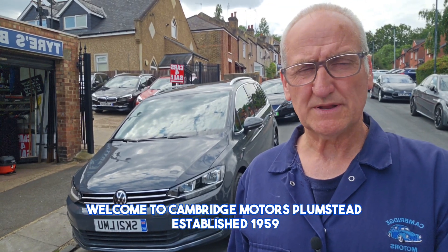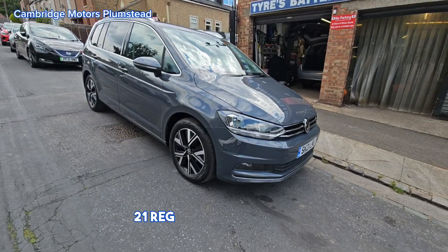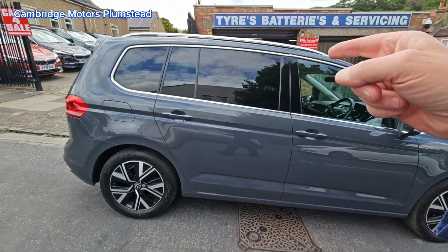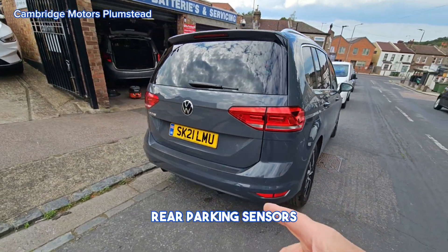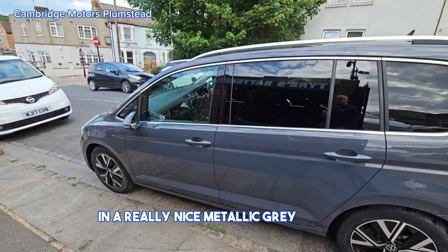Welcome to Cambridge Motors Plumstead, established 1959. Here we have a 2021 reg Volkswagen Touran. Front parking sensors, diamond cut alloy wheels, privacy glass, rear parking sensors — a very clean car in a really nice metallic bronze colour.